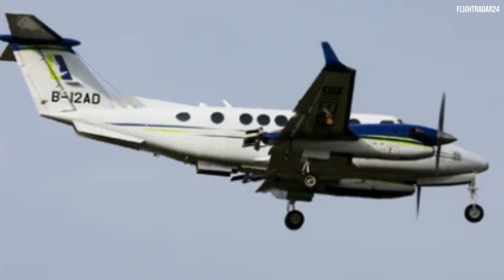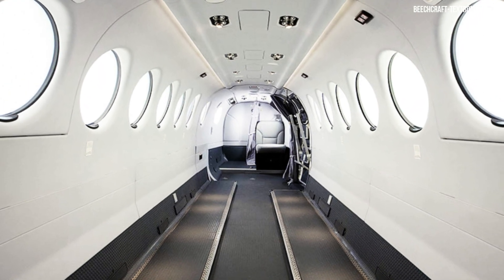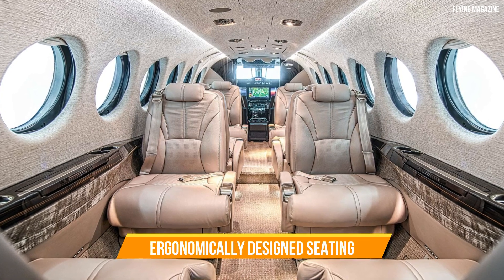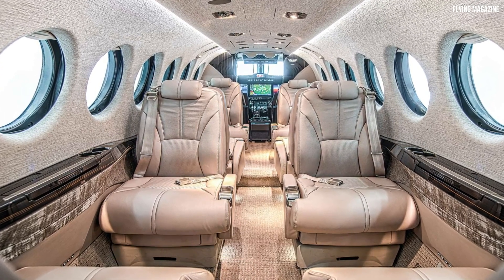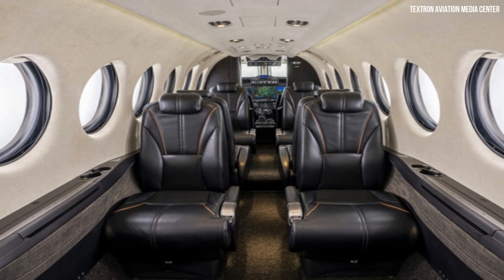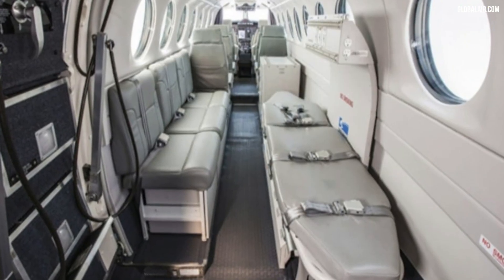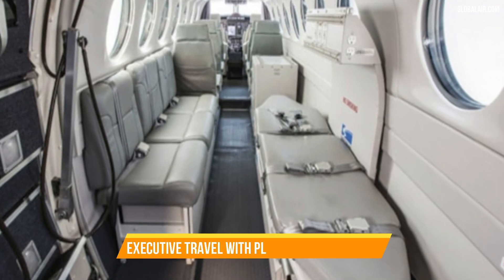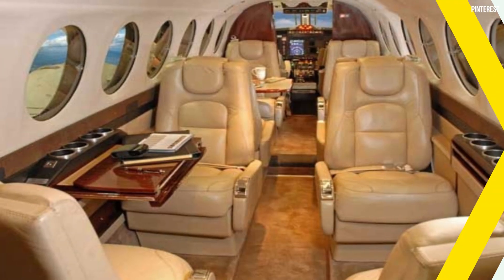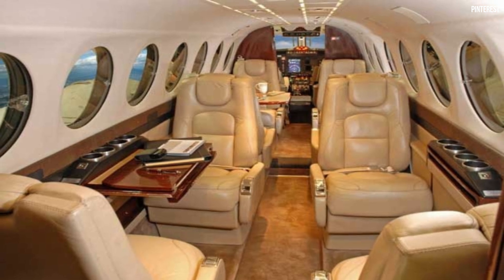Fact 4: Luxurious Interior. Fact number four shines a spotlight on the luxurious interior of the King Air 360R. Stepping inside this aircraft is like entering a world of comfort and sophistication. Passengers are treated to spacious, ergonomically designed seating that offers exceptional comfort even during long journeys. Owners have the freedom to personalise the cabin to their exact specifications — whether it's executive travel with plush leather seating or configuring it for medical missions with life-saving equipment. The King Air 360R interior is truly a canvas for your vision of the perfect flight experience.